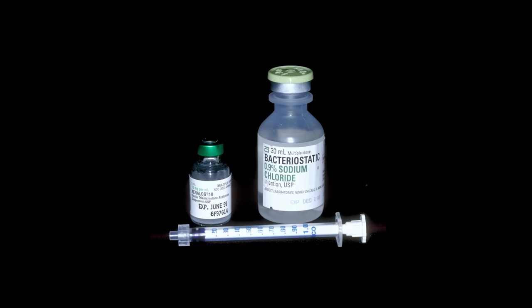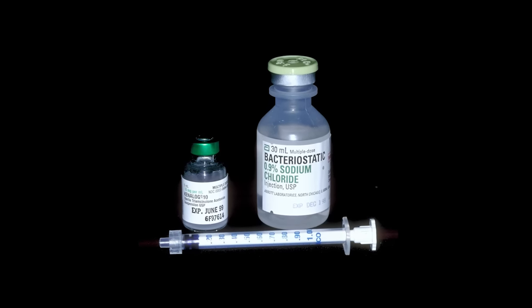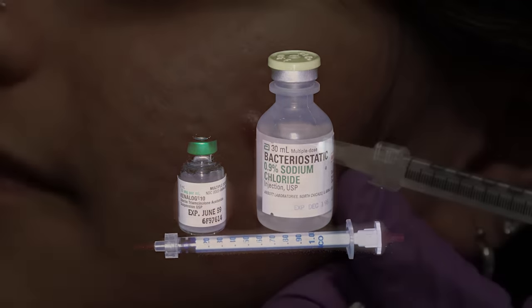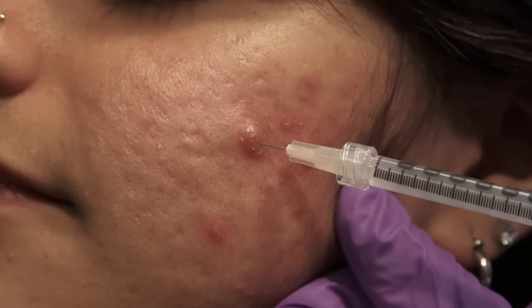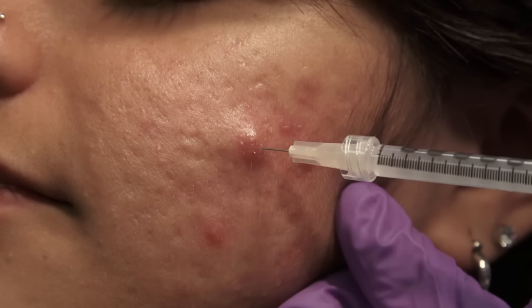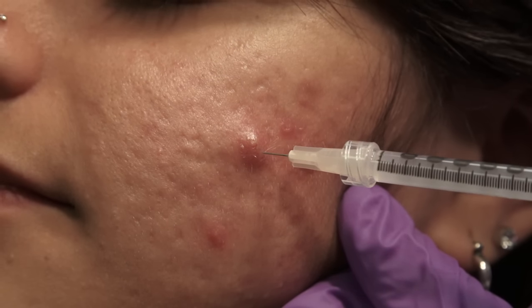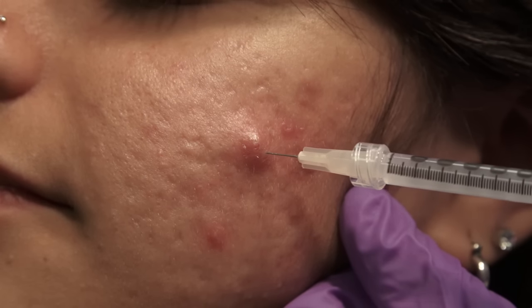To create the right concentration for each injection, triamcinolone is often diluted with sterile saline. A 30-gauge needle is used to inject inflammatory acne lesions using a concentration of 2 mg per milliliter triamcinolone and an approximate volume of 0.1 milliliters per injection.